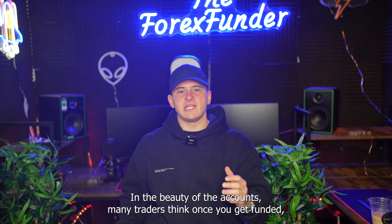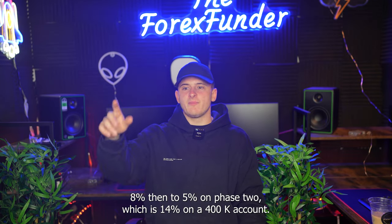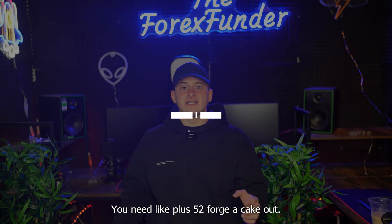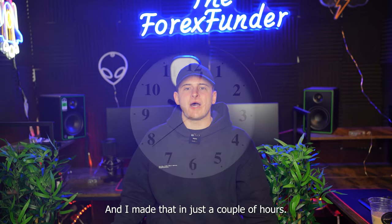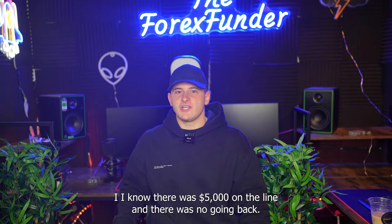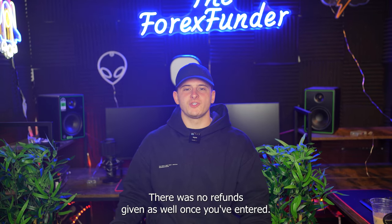Many traders think once you get funded it is easy — that is a complete false narrative. When you get funded, it is even harder. Getting 8% and then 5% on phase 2 is 13% on a 400k account. Do you know how much that is? You need around $52,000 profit on a 400k account, and I made that in just a couple hours. I was a bit nervous taking these challenges, knowing $5,000 was on the line with no going back — there were no refunds once you've entered.